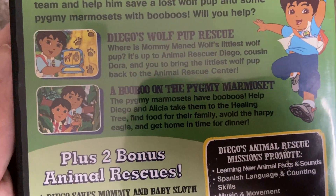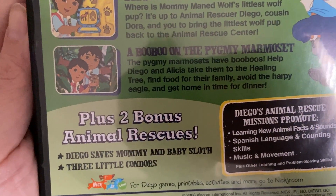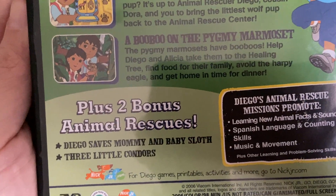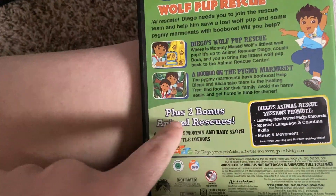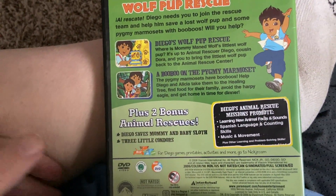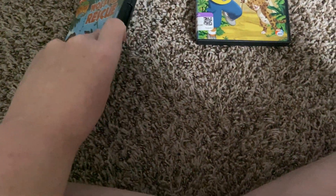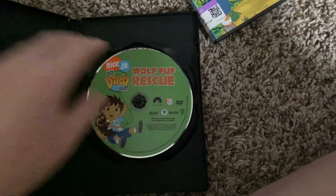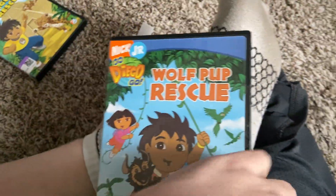Additional episodes include 'A Boo-Boo and a Pikmin Mama Set,' 'Diego Saves Mommy and Baby Sloth,' 'Three Little Condors,' plus two bonus animal rescues. The runtime is 98 minutes. Here's the disc — unfortunately there are no inserts in my copy.